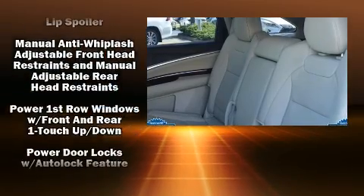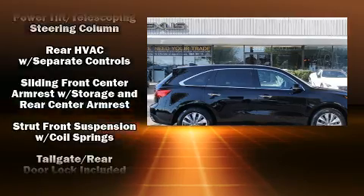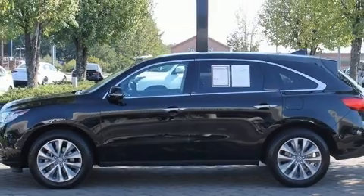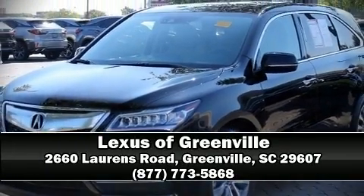Side curtain airbags deploy in extreme circumstances, shielding you and your passengers from collision forces. A Carfax history report indicates just one previous owner. We'd also be happy to help you arrange financing for your vehicle — come on in and take a test drive.